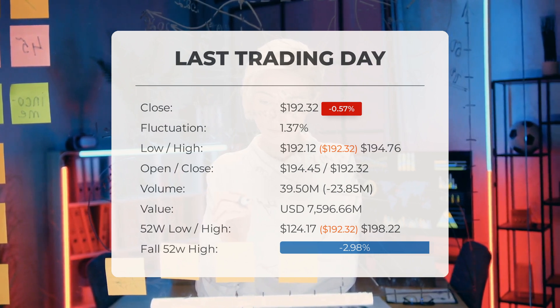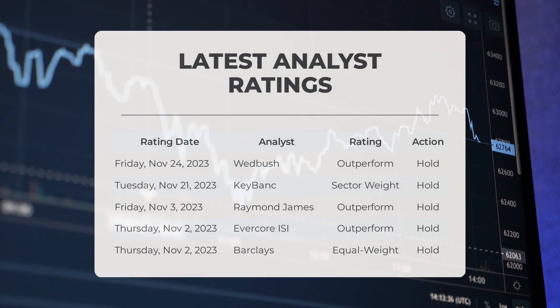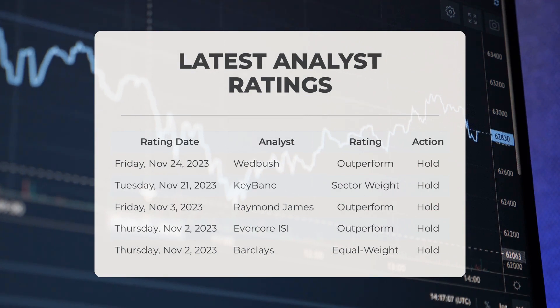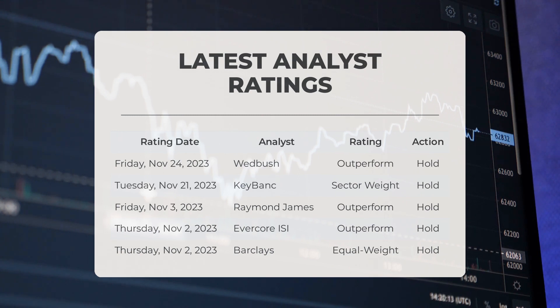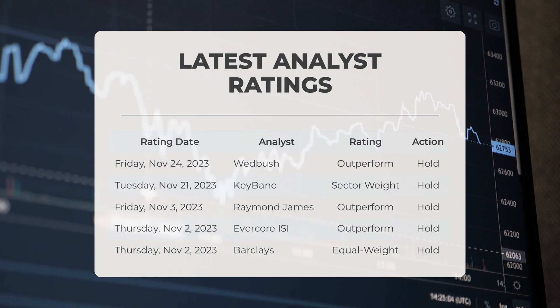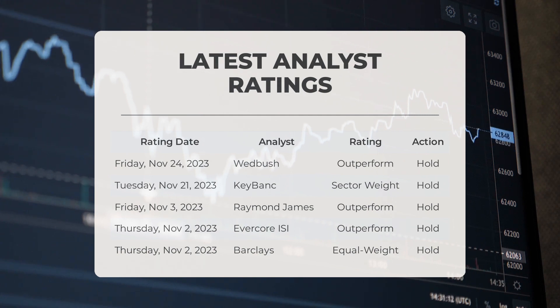Let's talk about the latest analyst ratings for Apple. On Friday, November 24th, 2023, Wedbush gave Apple an outperform grade with a hold action. On Tuesday, November 21st, KeyBank graded Apple as sector weight with a hold action. On Friday, November 23rd, Raymond James gave Apple an outperform grade with a hold action. On Thursday, November 2nd, Evercore ISI also gave Apple an outperform grade with a hold action. On the same day, Barclays graded Apple as equal weight with a hold action.